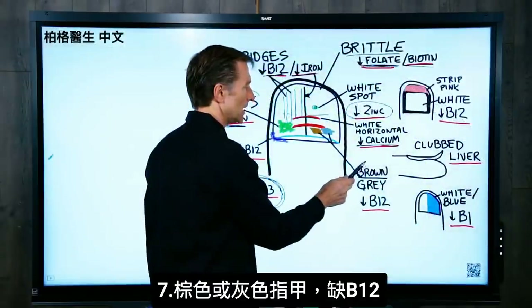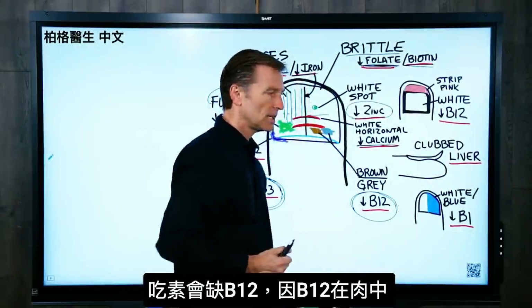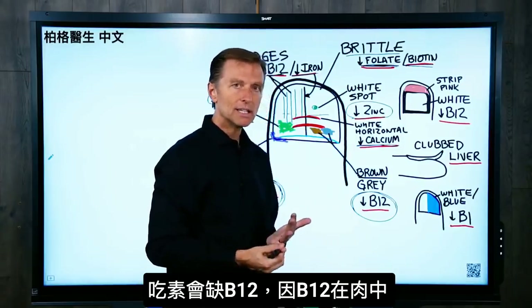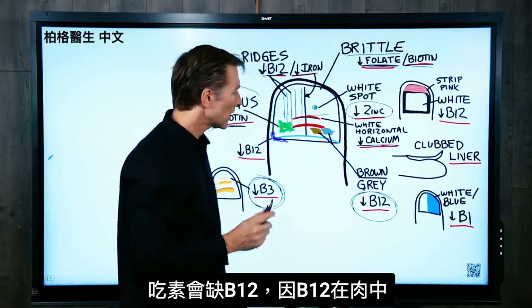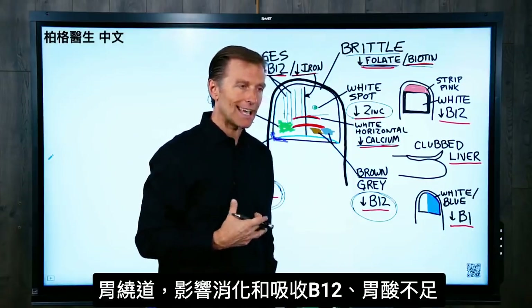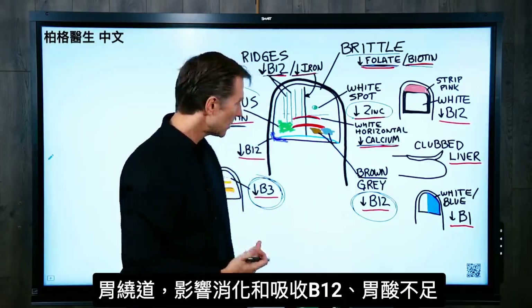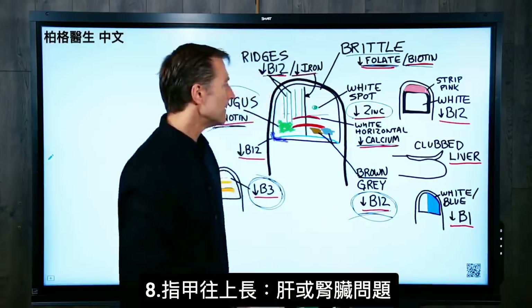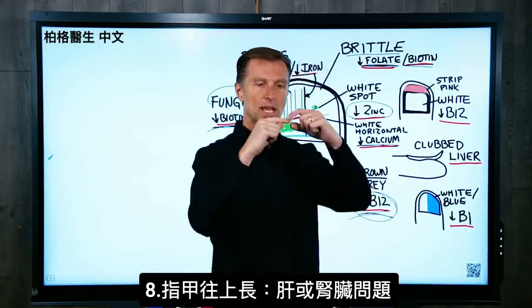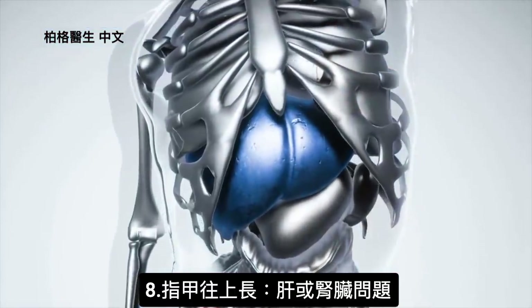If the nail is slightly brown or gray, that could be low B12. A B12 deficiency can occur if you're vegan and not supplementing, since B12 comes from animal products. It could also result from gastric bypass, which affects digestion and absorption of B12, or from low stomach acid. If the nail is clubbed — curving upward — that can indicate a problem with the liver or kidney.